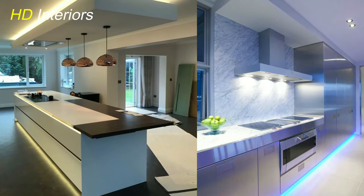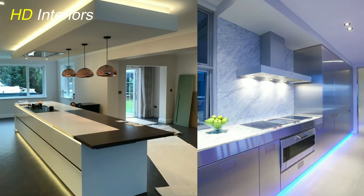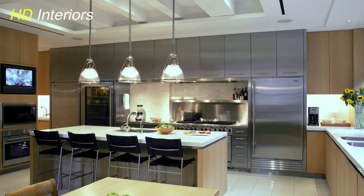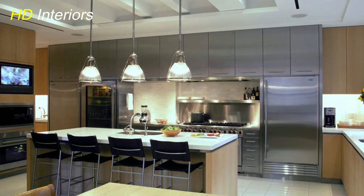Elevate your kitchen's elegance with a chandelier. Hang a dazzling piece above your dining table to infuse the space with sophistication, making your culinary experience truly exceptional.